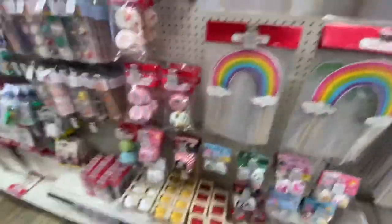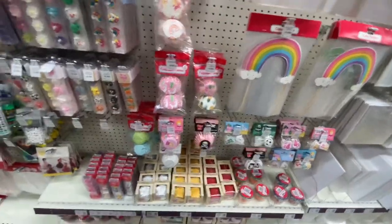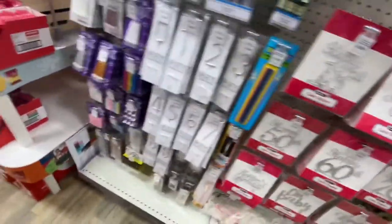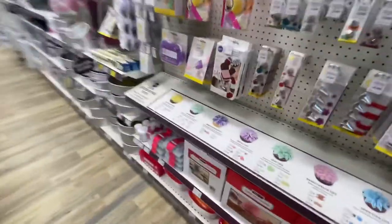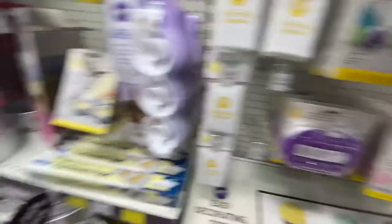There's stuff down here like cake cases and stuff. I do actually need some of these, so my mum might have a look at these while I look around. There's bits and bobs around here too — stuff like cooking utensils, icing, big icing stuff. Lots of different stuff in here.